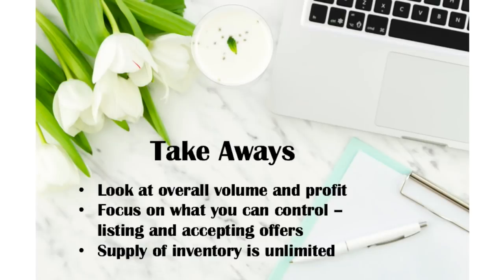The takeaways from this video are: look at your overall volume and profit. If you want to increase the dollars, look at what you're doing now and see how you can improve that. Focus on what you can control, which is listing and accepting offers — those are two things you can do to make more money. If you're backlogged with your listing, check out my virtual assistant program — the link is below — where we can help you list your items so you can focus on shopping, taking pictures, and shipping.